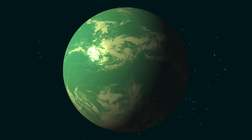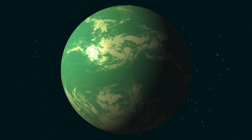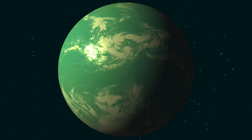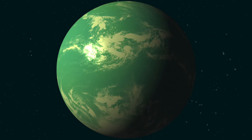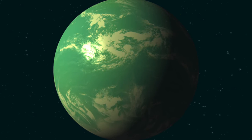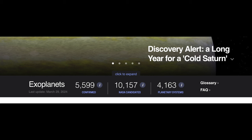Alright guys, so in this video I just wanted to have some fun, take a look at some of the most Earth-like exoplanets here in 2024, as well as some other crazy planets. And just kind of go over some cool facts in terms of this website here on NASA. You can see the amount of exoplanets they've discovered — 5,599 right now.